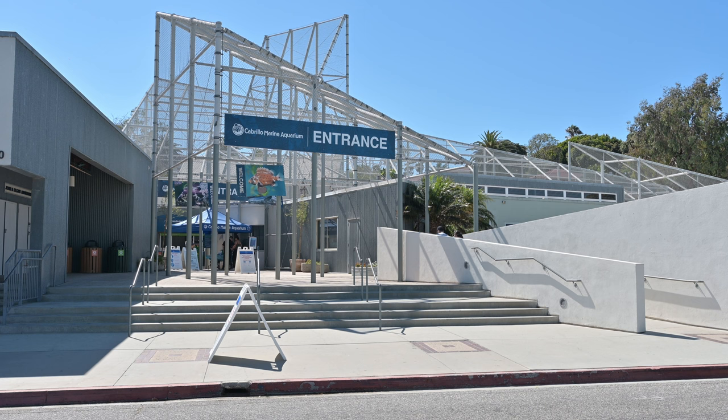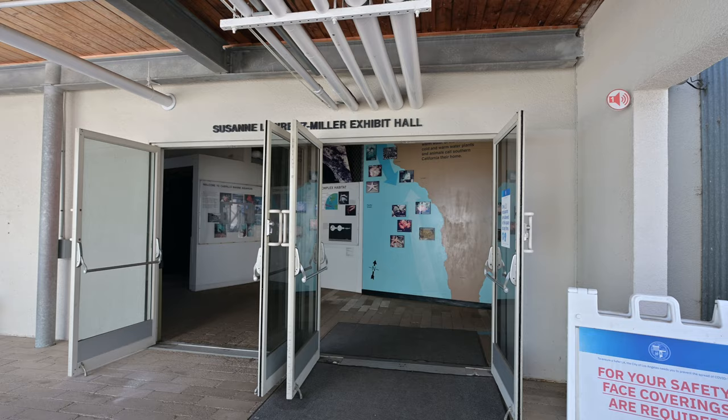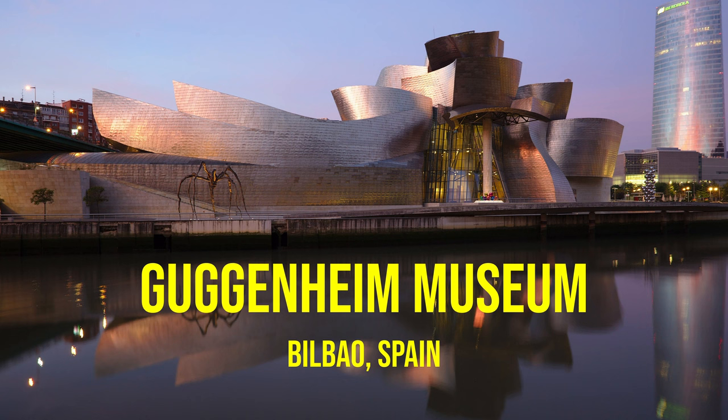This is the Cabrillo Marine Aquarium in San Pedro, near the southern tip of L.A. Built in 1981, the main exhibit hall was designed by architect Frank Gehry, the same Frank Gehry behind some of the biggest and boldest buildings for the last few decades.